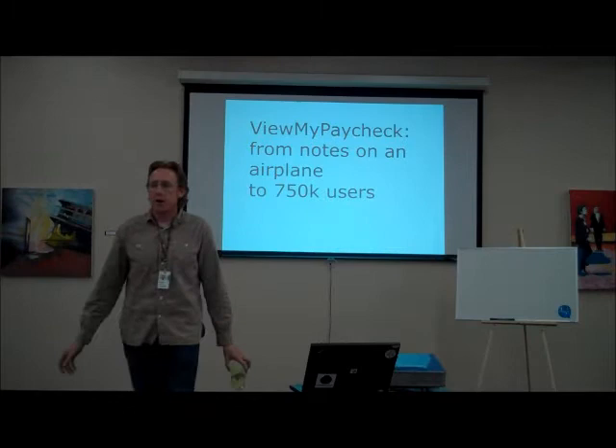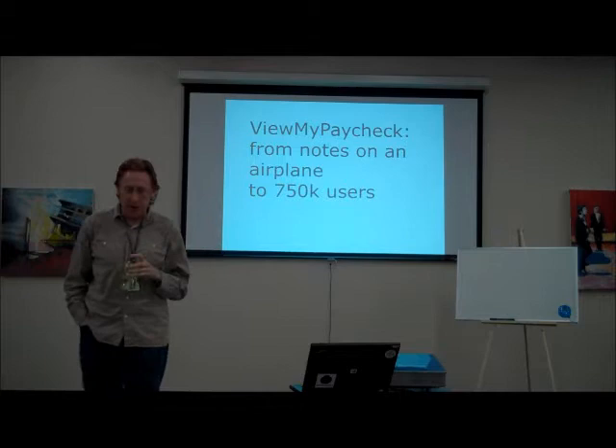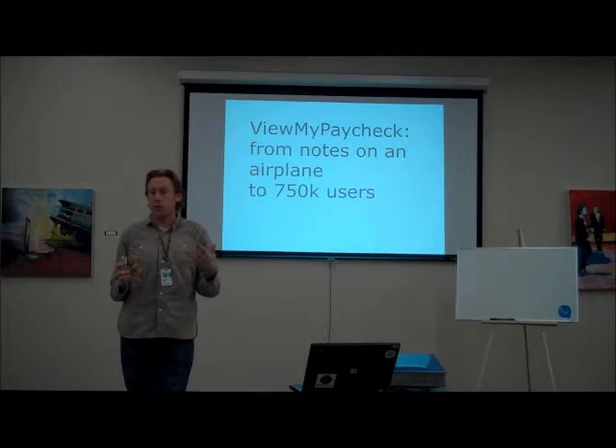I'm David Leary. Thanks for coming — it's a huge turnout, it's awesome. So I'm just here to tell you about View My Paycheck. Essentially what it is, it's an online portal for employees to view their paychecks and W2s.